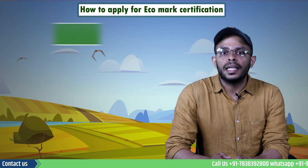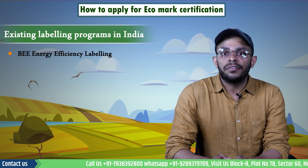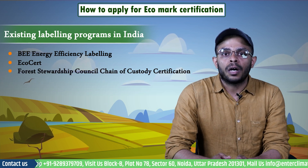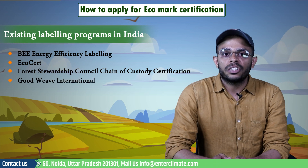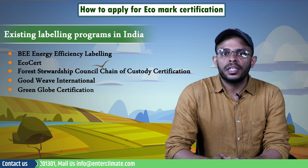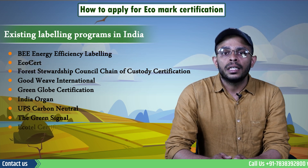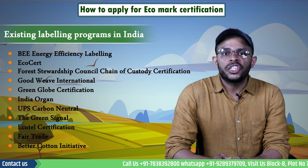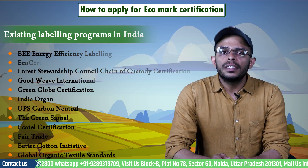Let's see some of the existing labeling programs in India. These include the BEE Energy Efficiency Labeling, Ecocert, Forest Stewardship Council Chain of Custody Certification, GoodWeave International, Green Globe Certification, India Organics, Carbon Neutral, The Green Signal, Ecotel Certification, Fair Trade, Better Cotton Initiative, and Global Organic Textile Standards.